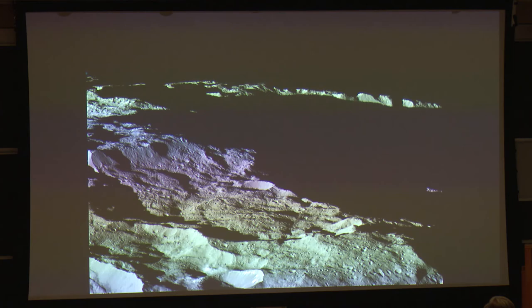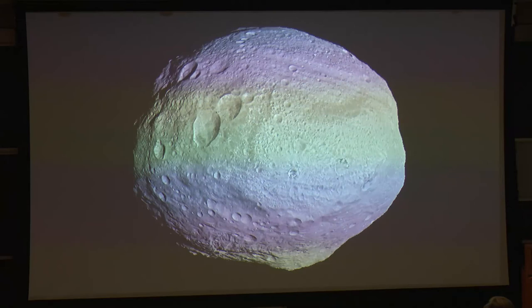Now let me show you a quick view of Vesta. Here it is in one of Dawn's images. When we were approaching, one of the first things we observed was this triplet of craters called the Snowman, for obvious reasons. Vesta is 350 miles in diameter at the equator, but down here is a crater more than 300 miles in diameter — a huge fraction of the diameter of Vesta itself — with a mountain that rises to two and a half times the height of Mount Everest on Earth. And I want to draw your attention to a network of canyons here.